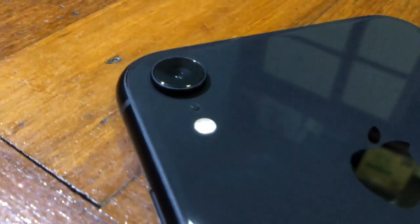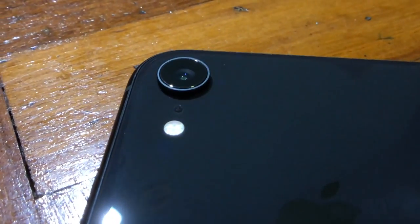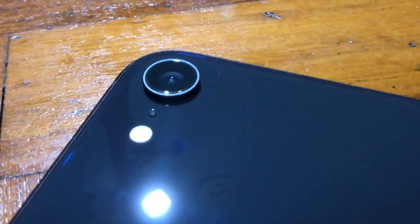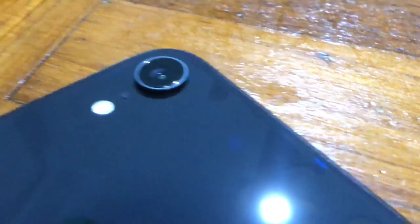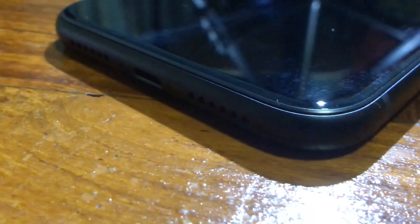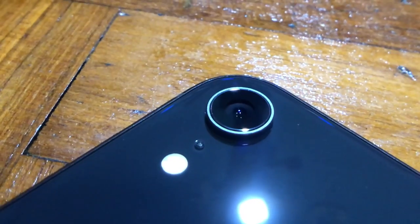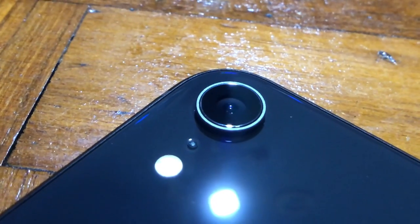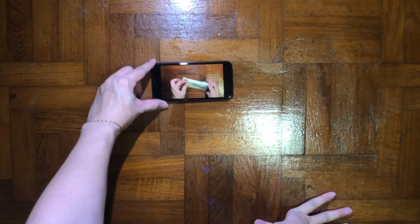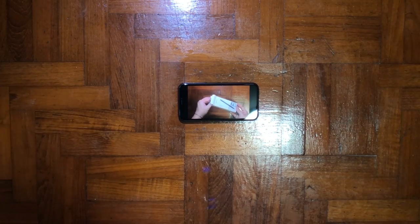The XR has only a single camera lens on the back instead of the dual lens on the iPhone XS — they've removed the telephoto lens. You can still zoom, but it will be digital zoom, which means more pixels are created and the image will be pixelated. There is a portrait mode, but it only works for humans. If you point it at an object, it will prompt you that no human is detected.